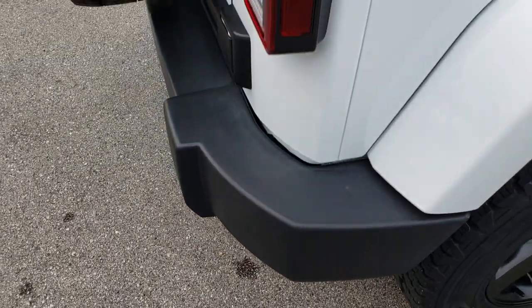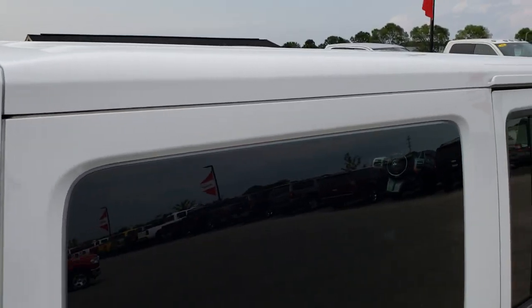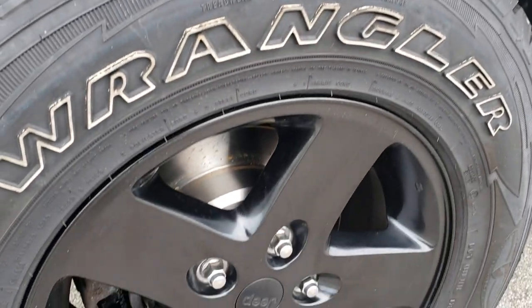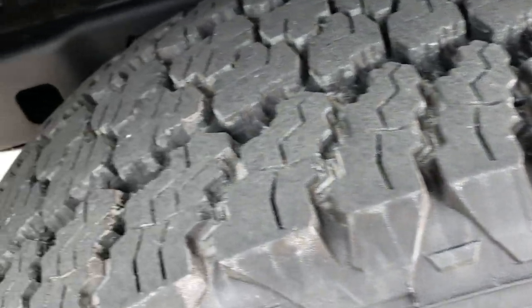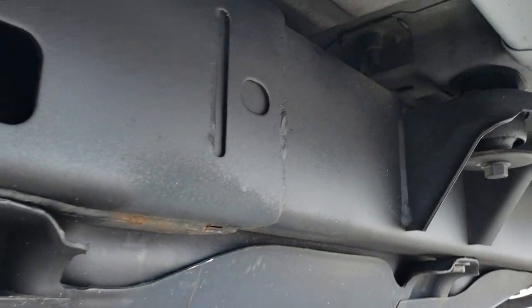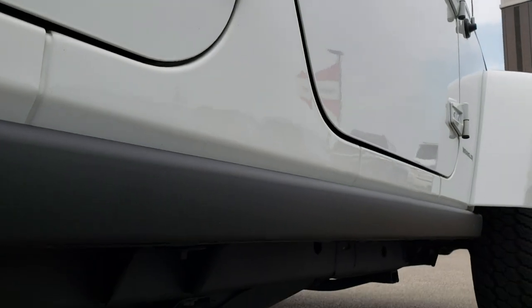The back fender has the color match hard top along with the color match fenders, and this back rim is in excellent condition as well. Looks like it has brand new brakes on the back. The back tires have just as much tread as the front tires, and you can see the frame and underbody on this vehicle is in absolutely excellent condition. It does come with the rock rails, also part of the X package.